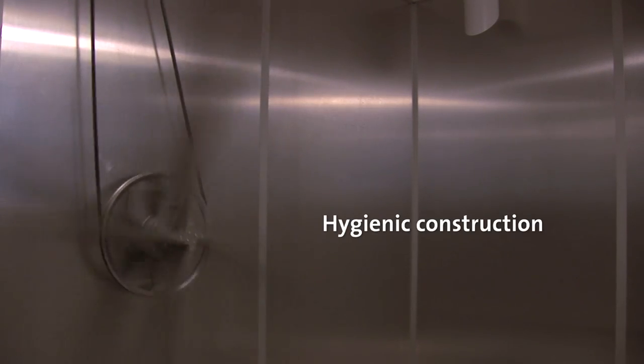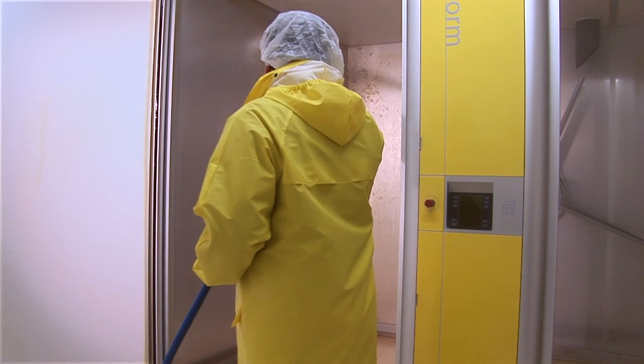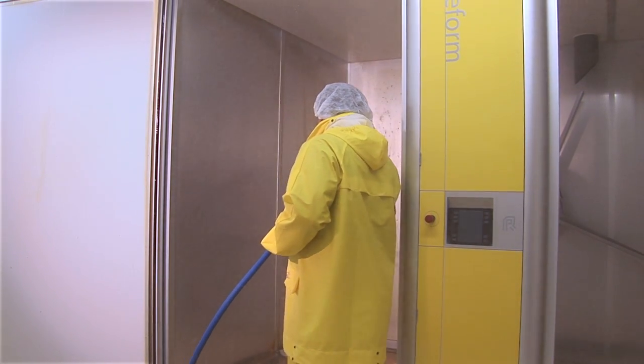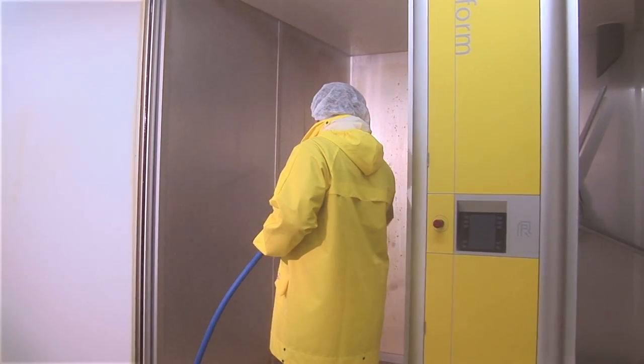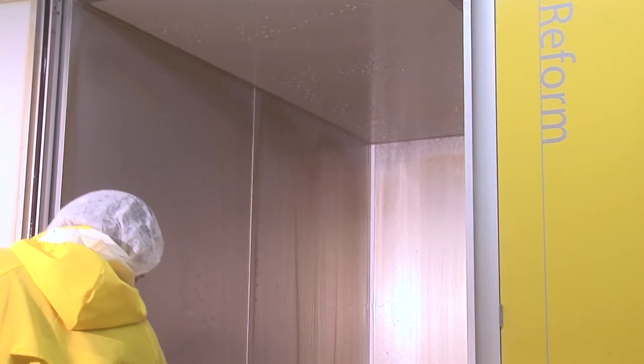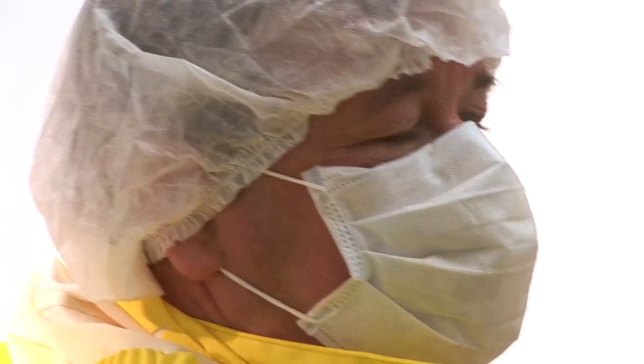Smart Hatch is constructed of high quality, smooth-walled, food-safe aluminium, stainless steel, and polystyrene. Robust, extremely durable cabinets resist strong disinfectants and corrosion. The absence of closed air ducts improves hygiene and sanitation, while incorporating the cooling circuits into the walls greatly reduces cleaning time.